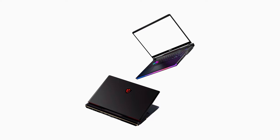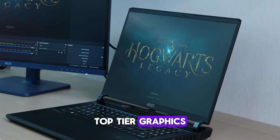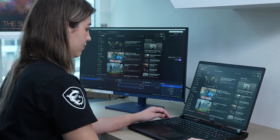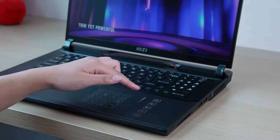Pros: exceptional performance, top-tier graphics, high refresh rate display, ample memory and storage, advanced cooling system. Cons: high price.